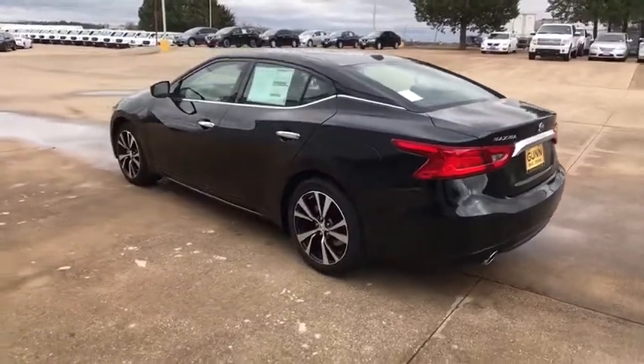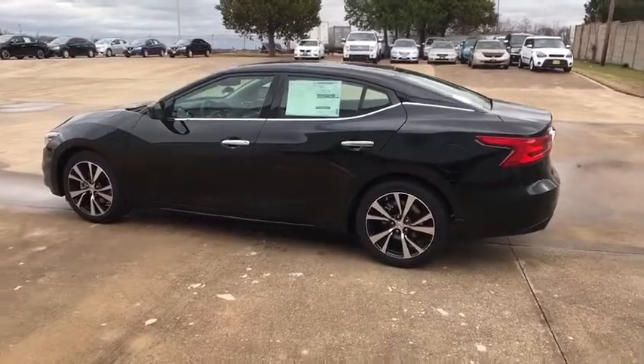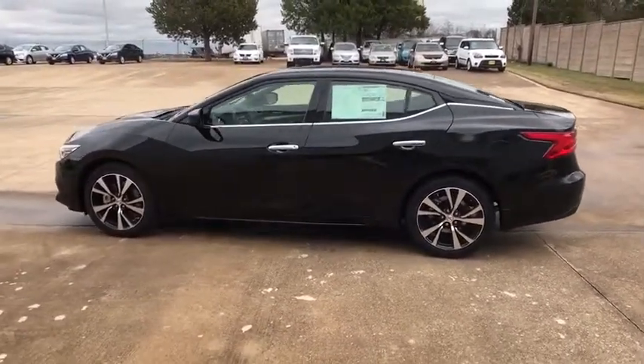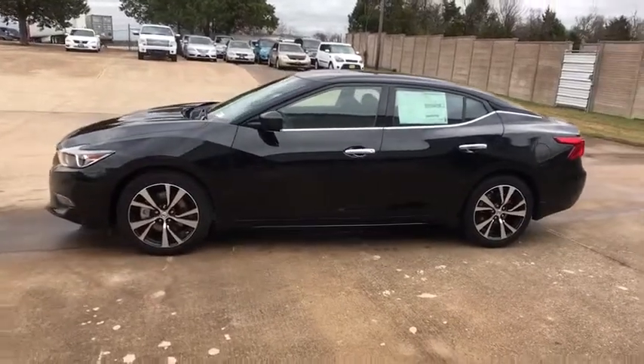Bluetooth, leather-wrapped steering wheel, power steering, adjustable steering wheel, keyless start, auto-dimming rear view mirror, aluminum wheels, cruise control, four-wheel disc brakes, AM-FM stereo radio.